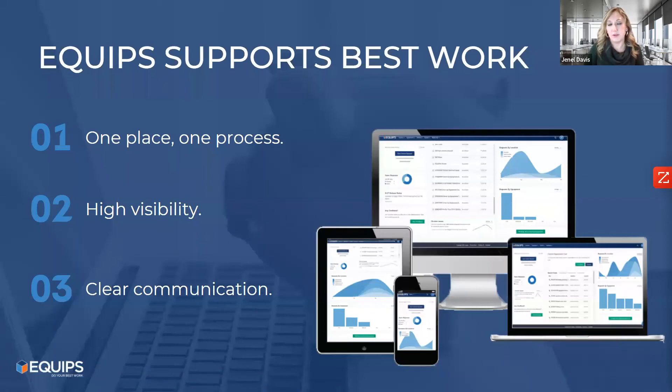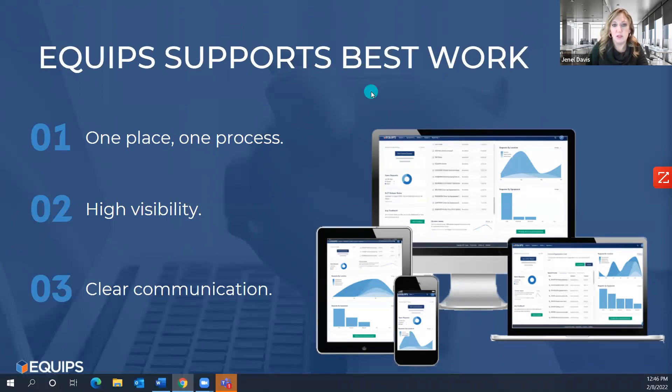How Equips can help in those areas — especially with call history visibility: the web-based app provides one process and one place with all the visibility you may currently lack when placing service requests. It's the most effective and efficient way to have clear communication between yourself, Equips, and the service provider. You get to see all calls when placed and any updates through the web-based application, whether managing service providers externally or handling requests internally before involving a provider.